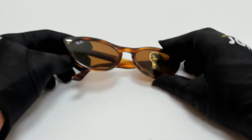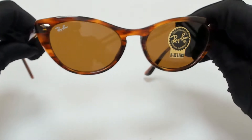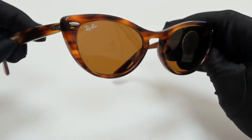Hi everyone, greetings from joylott.com. I'll be demonstrating Ray-Ban sunglasses, model Nina, RB4314N, color code 95433.